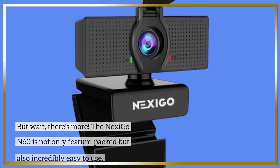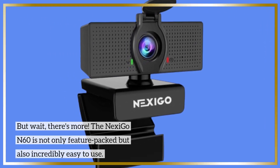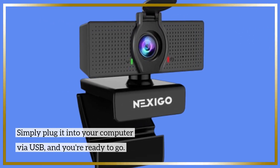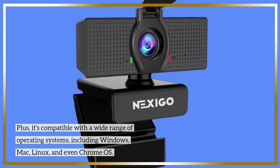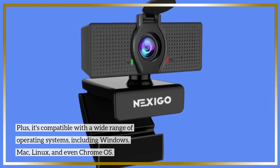But wait, there's more. The Nexi Go N60 is not only feature-packed but also incredibly easy to use. Simply plug it into your computer via USB and you're ready to go. Plus, it's compatible with a wide range of operating systems, including Windows, Mac, Linux, and even Chrome OS.